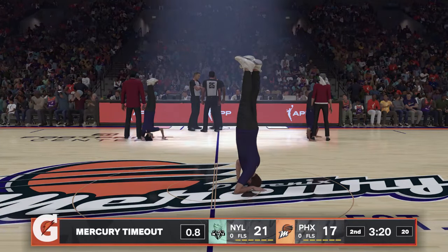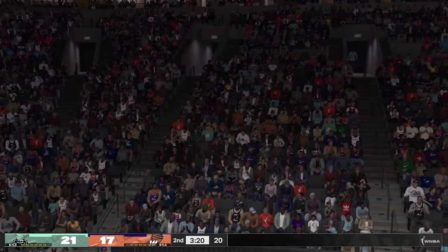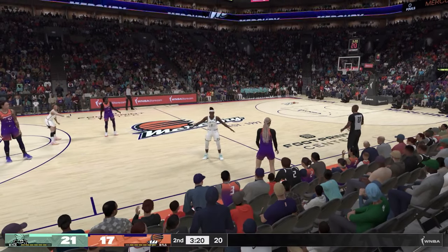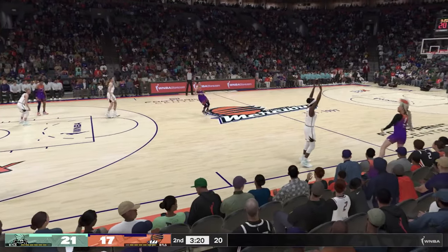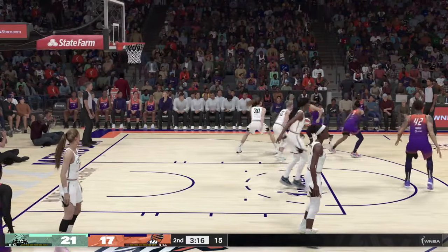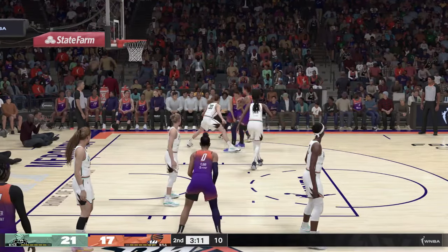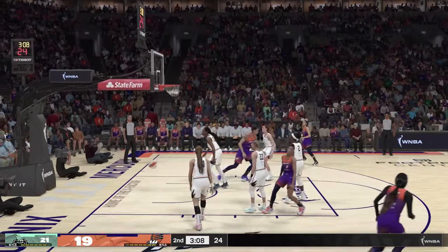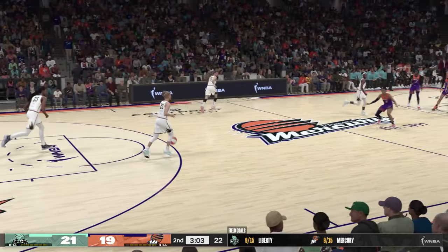Liberty making a switch here. On the wing, Natasha Cloud. Diana Taurasi on the wing, defended by Stewart. Here's Taurasi — it's good from about 19 feet. I know it's not in vogue to shoot the mid-range, but guess what? Diana Taurasi does not care at all about that. She loves this area.